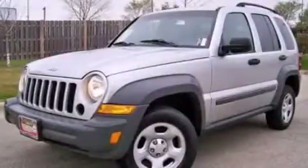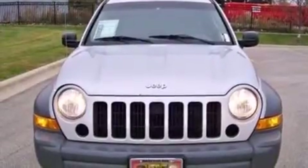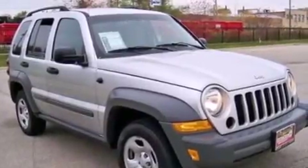This is a 2007 Jeep Liberty, a vehicle with safety, comfort, and space. Features include traction control and stability control systems, a pass-through rear seat, full power accessories, and a CD player.